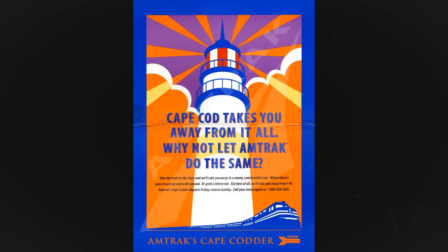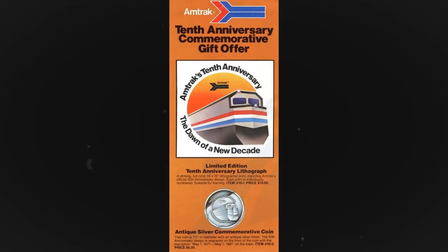By this point for Amtrak, the F40PH had become the poster boy for advertising and was heralded as the modern and prestigious diesel locomotive of their system.